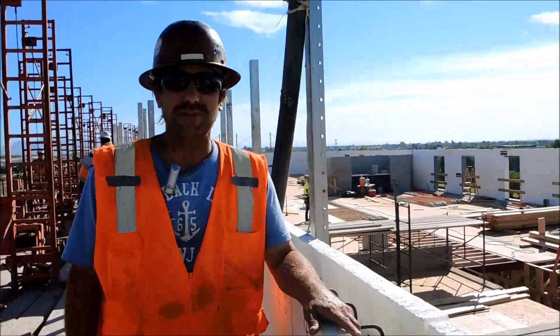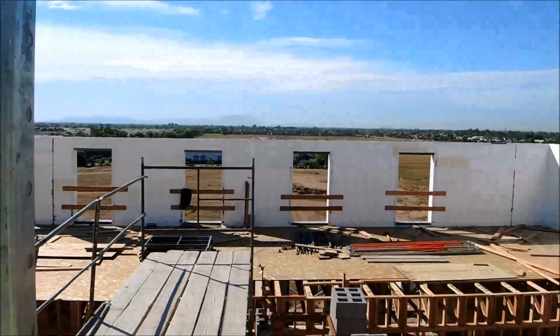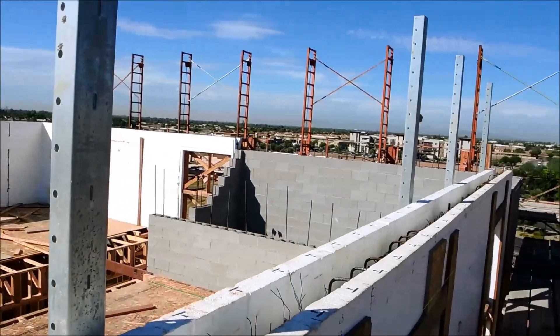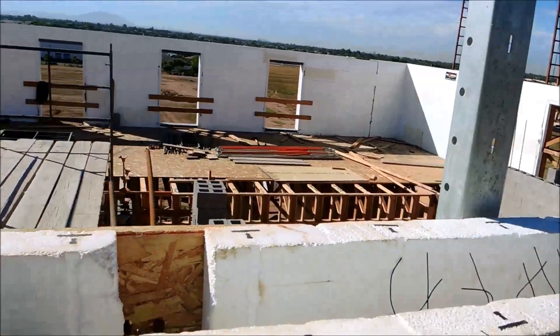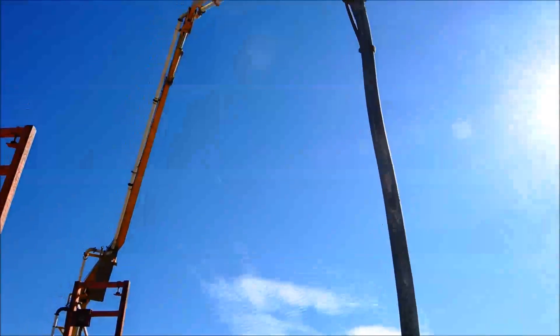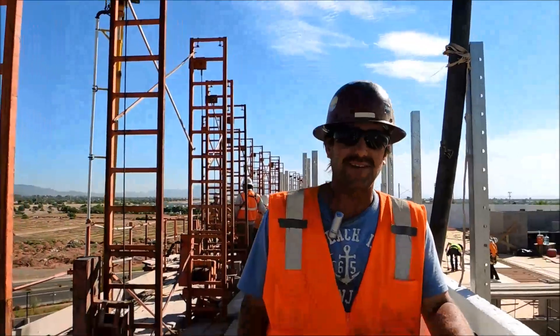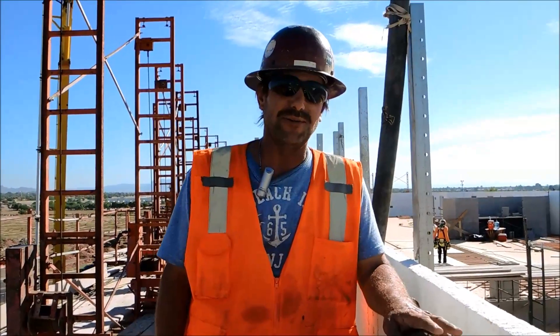Ken Ross with Sun Valley Masonry out at Hampton Inn, Gilbert, Arizona, working for Big D contractors. Topping out the last floor of this five-story building with Fox Blocks. Scheduled on time — actually ahead of time — no problems, everything went together well.